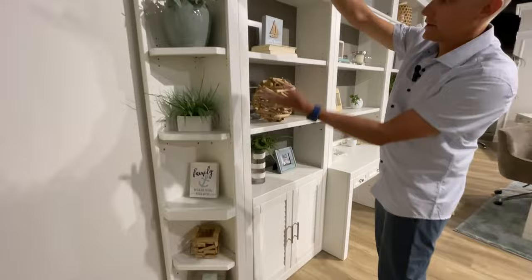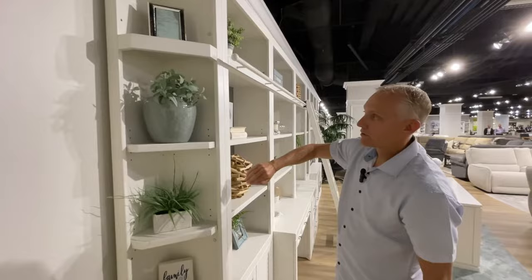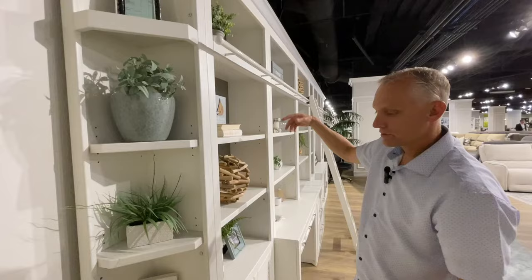The corner bookcase here — you don't have to use the corner piece. Every piece is finished on the outside, so if you don't want the corner piece, every one — the 32, the 22, the TV console, the hutches — they're all finished on the outside, so they can sit all by themselves.